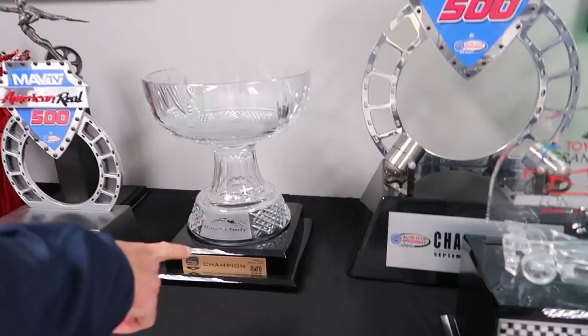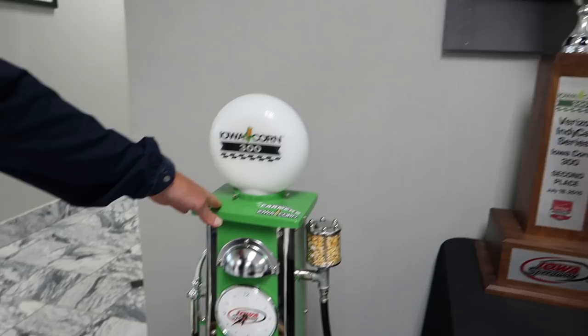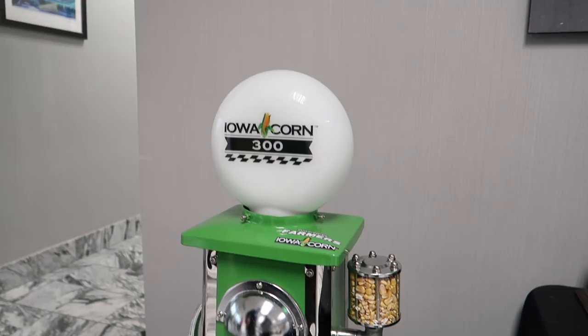Ed also won in California. We've got a first place from Long Beach — one of his drivers won that one. And then another Indianapolis Pole Position Award, second place at Iowa again. That one is third place at Barber Motorsports Park. And then when you win at Iowa, you get a pump — I guess the corn's supposed to represent ethanol, corn-based fuel. That was actually Joseph Newgarden who dominated that race.